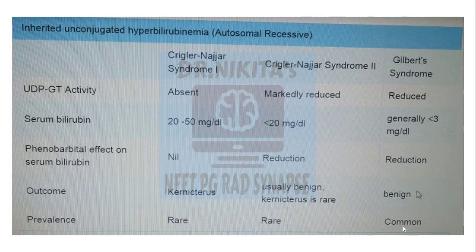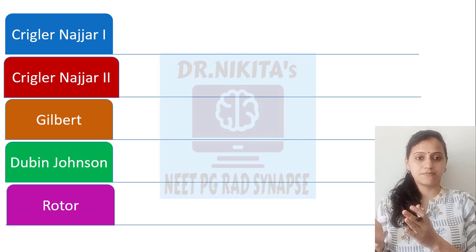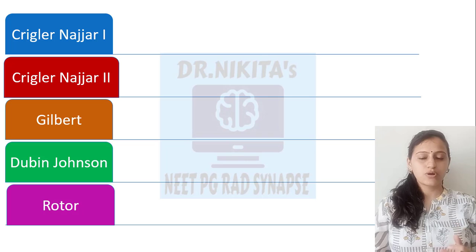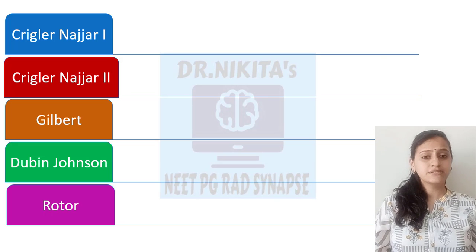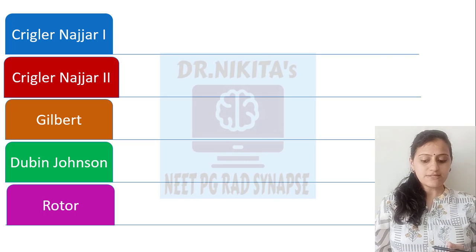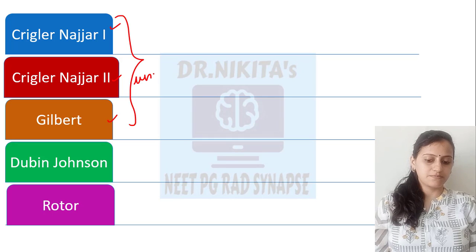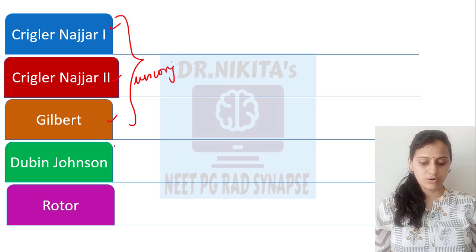In congenital hyperbilirubinemias, we have unconjugated hyperbilirubinemia and conjugated hyperbilirubinemia. To remember, the mnemonic is: remember that DR is conjugated — Doctor is conjugated. So Dubin-Johnson and Rotor syndrome are conjugated hyperbilirubinemias. Your rest of them — that is Crigler-Najjar type 1, type 2, and Gilbert — these become unconjugated hyperbilirubinemias. So Crigler-Najjar and Gilbert are unconjugated; Doctor is conjugated.